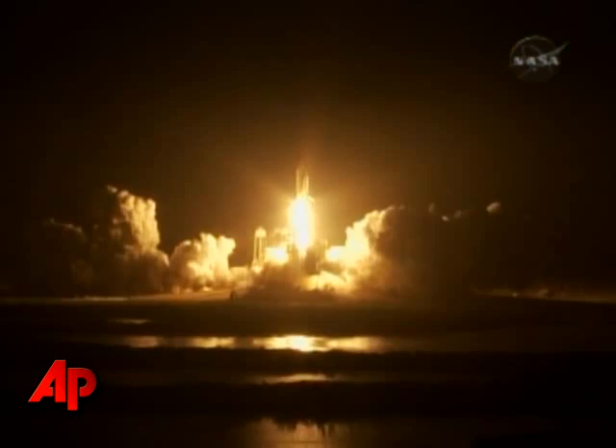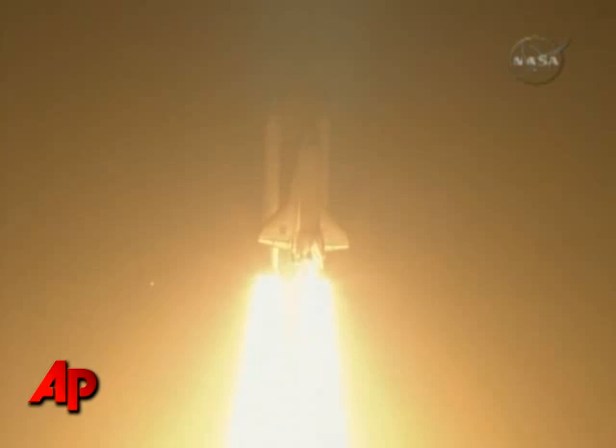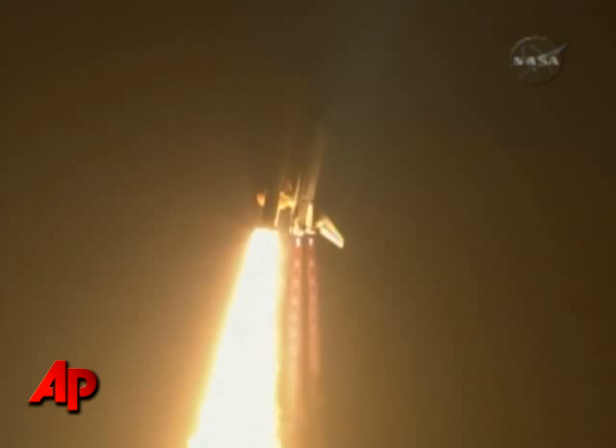Taking the space station to full power for full science. This is Mission Control Houston. Discovery, roll program. Roger roll, Discovery.